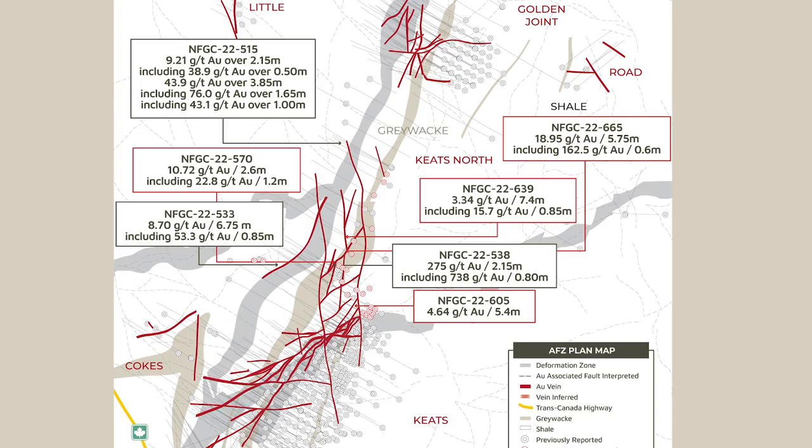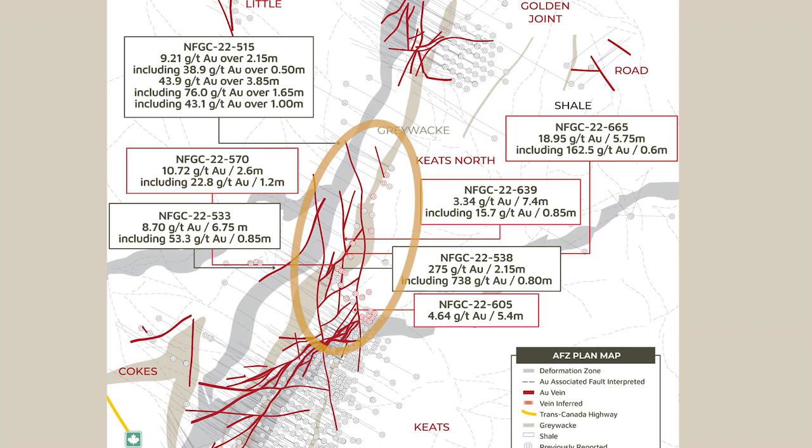And our first few holes in, sure enough, we plug into a number of new structures that are high-grade gold bearing. So very exciting. We've had some very encouraging results in this north area.